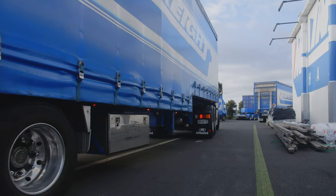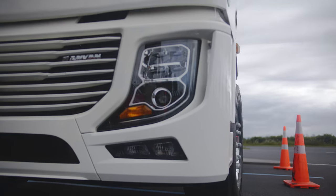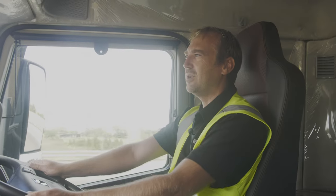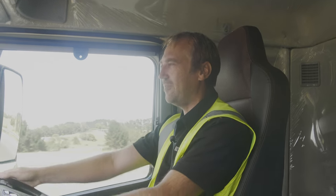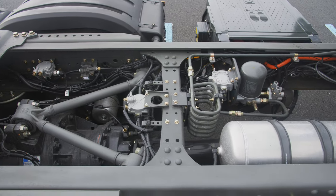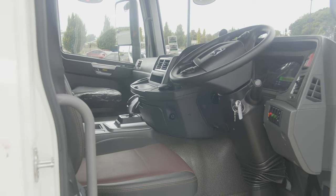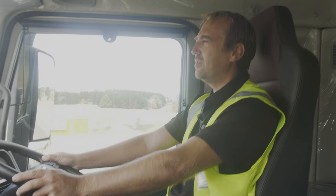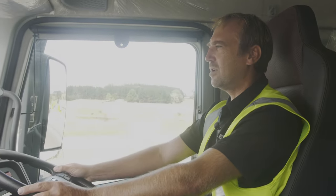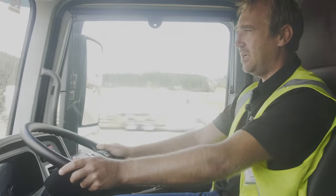It basically drives very similar to a diesel-powered truck, except it doesn't have the big noisy engine below. So if you're lucky enough to be driving with a passenger, you can have a conversation without having to yell. All the functions are laid out, easy to use — it's very comfortable and quiet. It doesn't have a road ranger gearbox or clutch, so you don't have to worry about changing gears throughout the day.